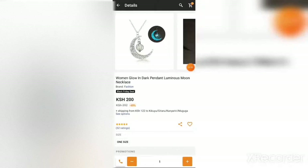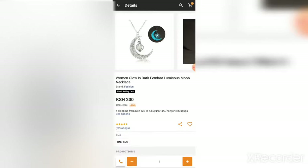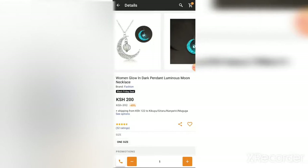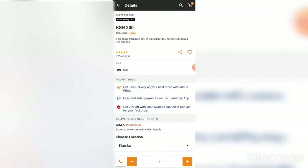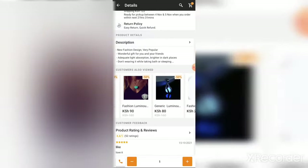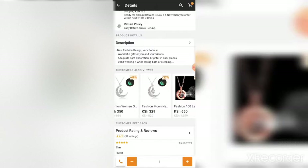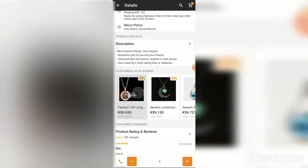Looking at another example — this 'Women Glow in Dark Pendant Luminous Moon Necklace' is at 200 shillings. If you compare it with products that other customers viewed, there is another green luminous pendant at 269 shillings, another one at 350 shillings, and yet another at 329 Kenya shillings for essentially the same product. Comparing products is really important so that you get the best deal for your money.